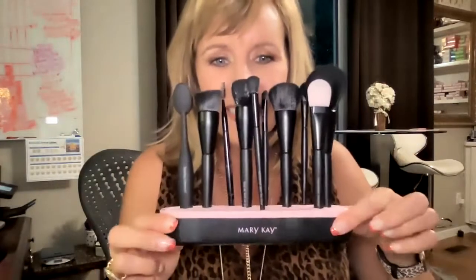So I'm going to go over all of these brushes. We have a new little container that you can get right now — it is limited edition. You need to tell your consultant ASAP that you want to get this, because when they're gone, they're gone. This just came out in the month of May. You can get it with our newest brush, which is called our eye blending brush.